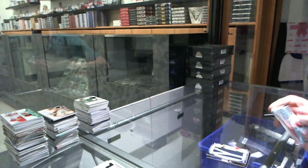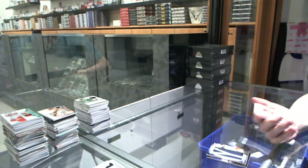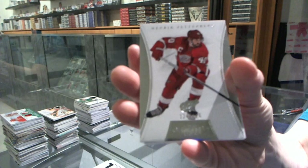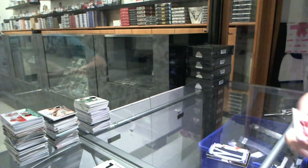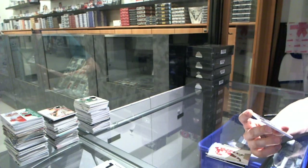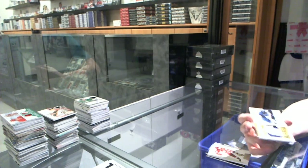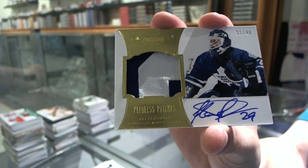Now for the Dominion — base card numbered to 125 for the Detroit Red Wings, Henrik Zetterberg. And we've got a two-color Peerless Patches autograph, number 31 of 40 for the Toronto Maple Leafs, Felix Potvin.